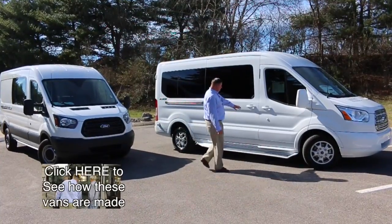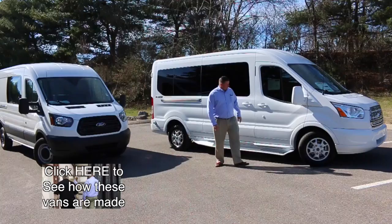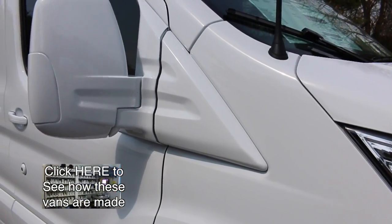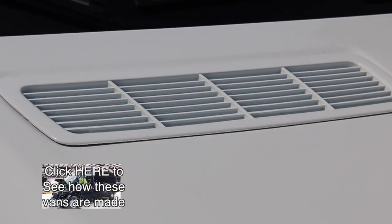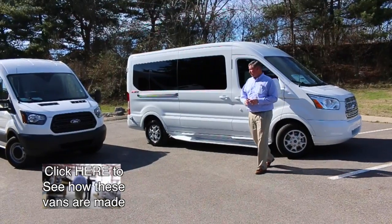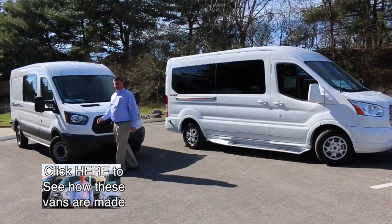Everything from the door handles on these vehicles, down to the minor key ring around the keyhole, to your mirrors — everything is disassembled. Your grill, your heat extractor on the hood, all disassembled, taken off and painted to match. It's a lot of work that goes into these vans.